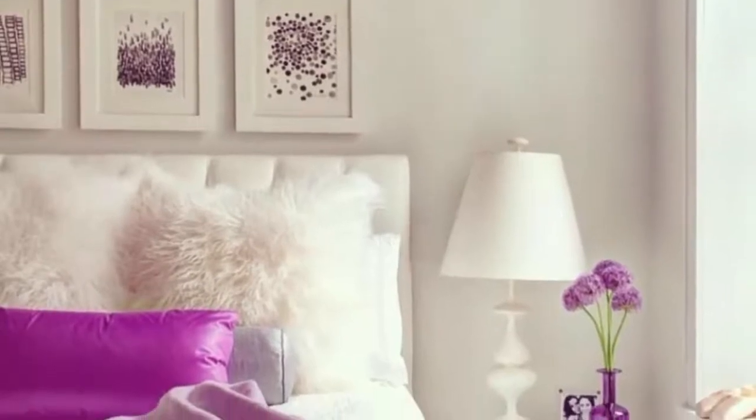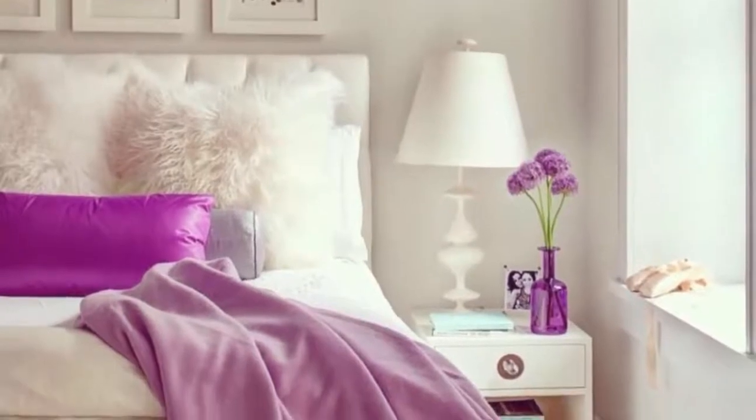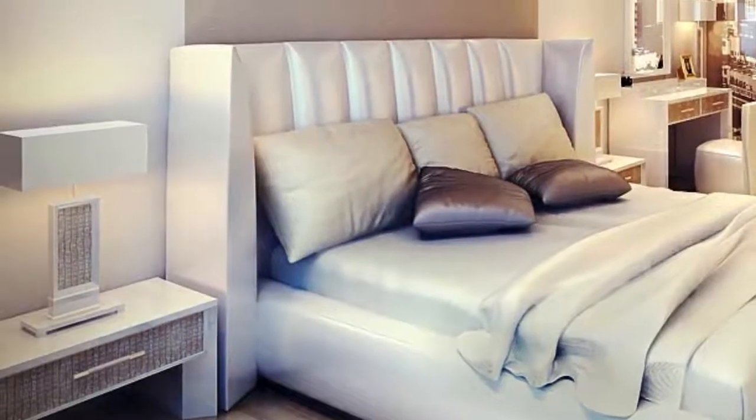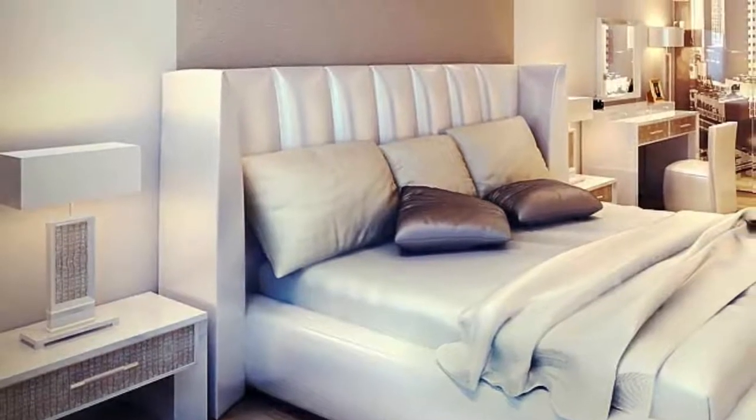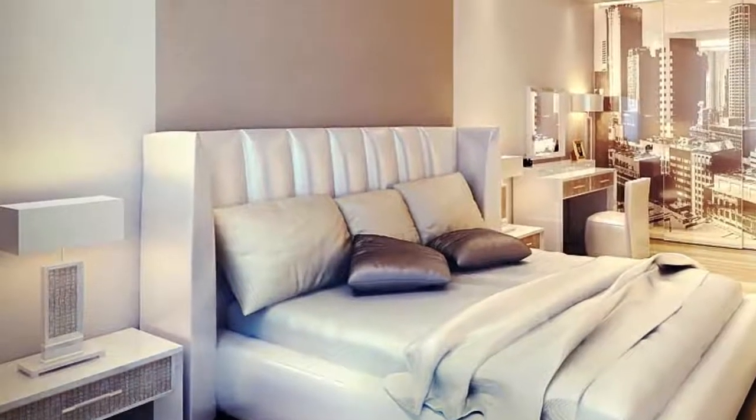The colors and textures in this bedroom decoration create a chic femininity for your room without overwhelming the simplicity of the white furniture. Number two: this sleek modern design is perfect for city girls looking for incredible bedroom decor. The skyline wallpaper is such an original and unique way to incorporate a breathtaking view into your room.